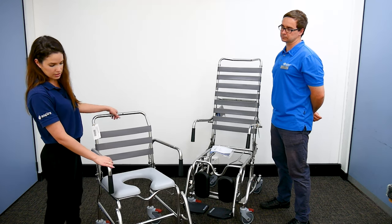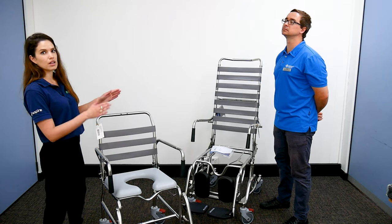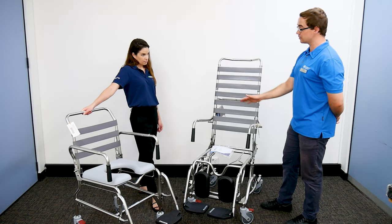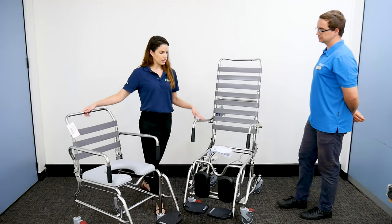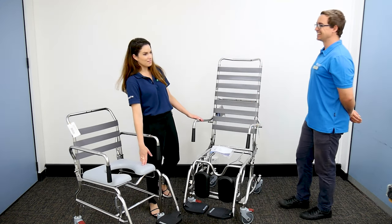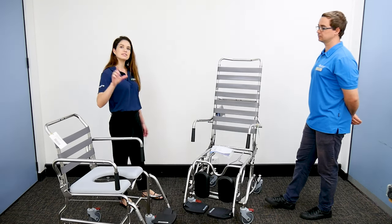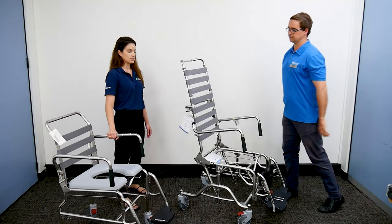This model has swing-away footplates but we do also have weight-bearing platform models available, and we have a range of sizes. Both of these are mobile shower commodes on wheels. The key difference is this one is an upright seat — for someone still able to sit themselves upright — and the other model we have here is a tilt-in-space.